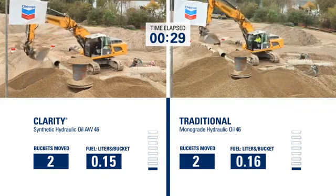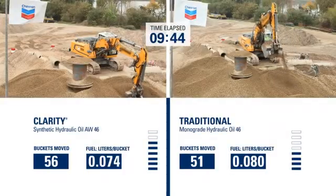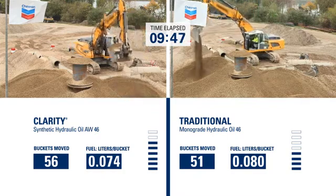We can then evaluate the Clarity Synthetic Hydraulic OAW against a reference fluid to show the benefits of increased productivity and reduced fuel consumption of the product.